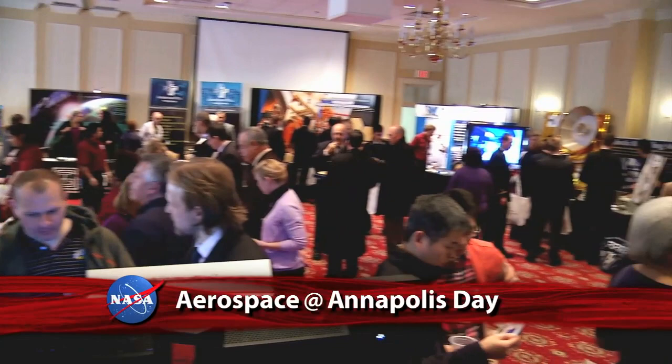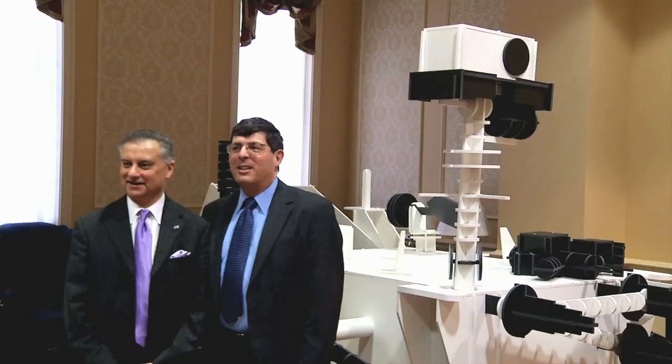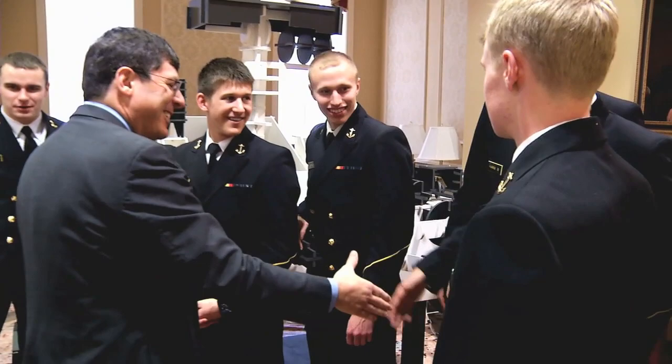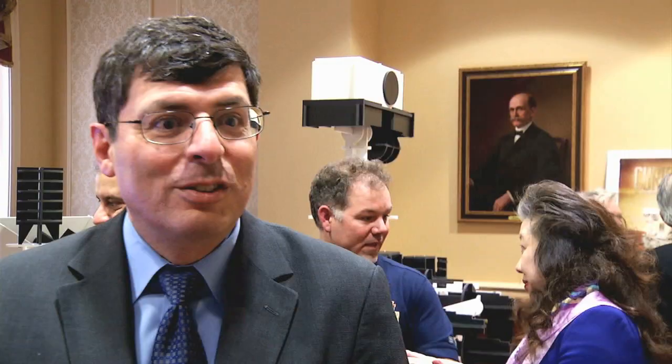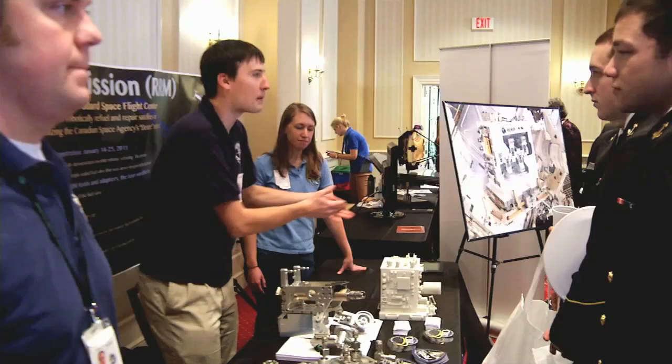The annual Aerospace at Annapolis Day, organized by Goddard Space Flight Center, attracted about 400 people, including state lawmakers and midshipmen from the Naval Academy. NASA exhibits on hand included a full-size model of the Mars Curiosity rover. Attendees spoke with scientists who work with Sample Analysis at Mars, one of Curiosity's main instruments that was built at Goddard. Goddard Center director Chris Scolis talked about the significance of events like this to NASA and the local community: the purpose is to inspire students and educators to pursue and teach the science, technology, engineering, and mathematics fields, so that we can inspire the next generation. Other missions showcased included the Landsat Data Continuity Mission and the recent successful on-orbit demonstration of the Robotic Refueling Mission.